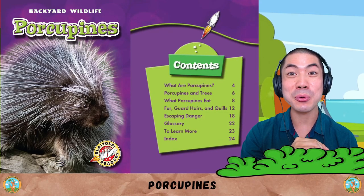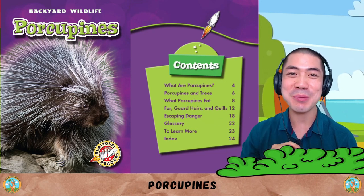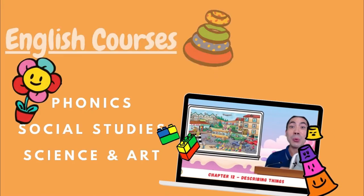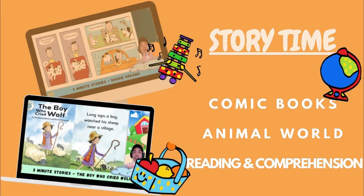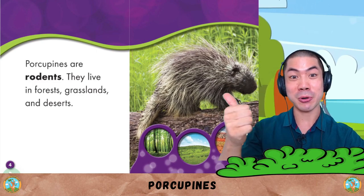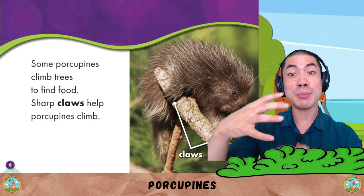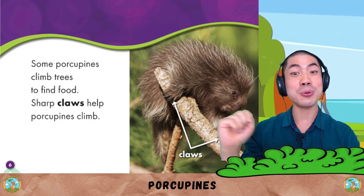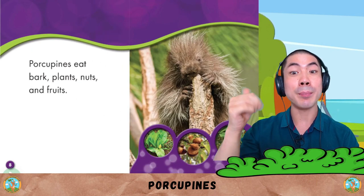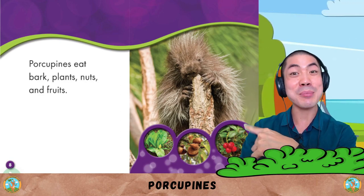In this week's Animal World, we are reading and learning about the porcupine with this book by Emily Green. Let's go! Porcupines are rodents. They live in forests, grasslands and deserts. Some porcupines climb trees to find food. Sharp claws help porcupines climb. Porcupines eat bark, plants, nuts, and fruits — very yummy and healthy.